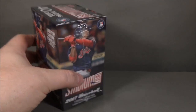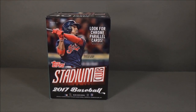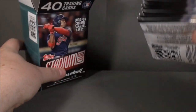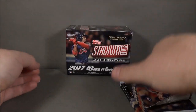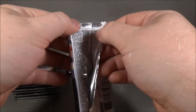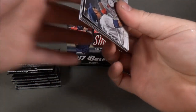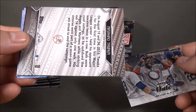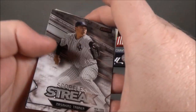Always ask where'd you get it and how much — I got this at Walmart and it was 20 bucks. Pack number one: David Ortiz, and a Masahiro Tanaka insert on the back — Scoreless Streak insert.